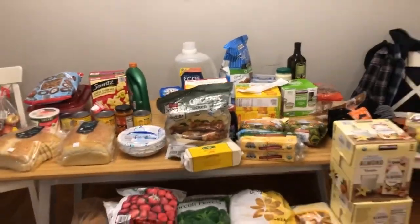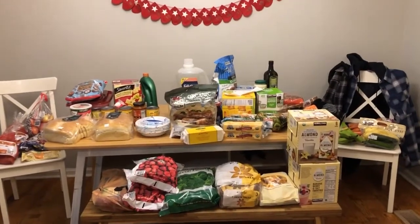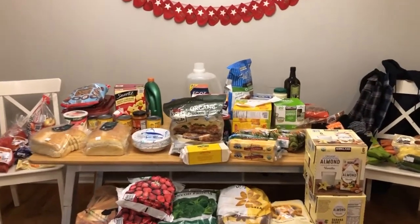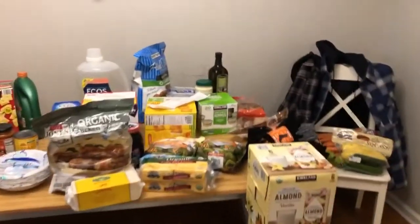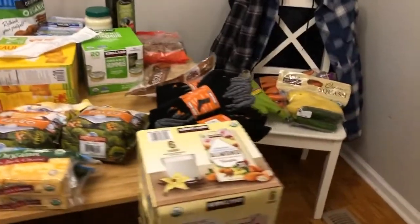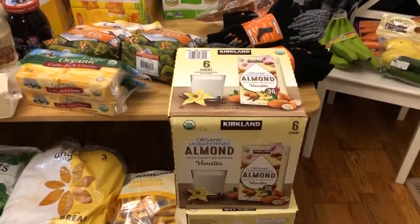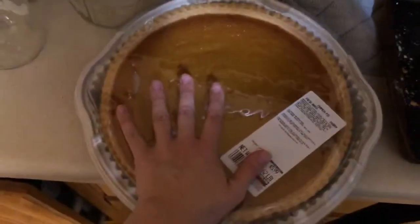Hey guys, happy Black Friday! We ran out to Costco and Aldi this evening because we needed food. I'm just gonna go through what we got. Almond milks were $7.79 — there's six quarts per box. Pumpkin pie $5.99 — these are huge, you can see my hand, they're just huge.